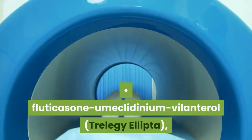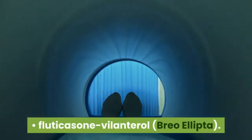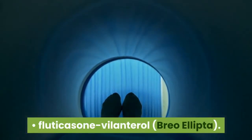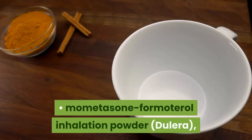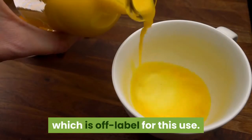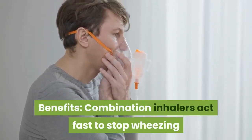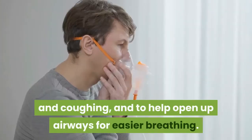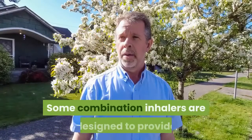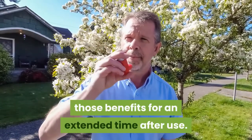Additional combination inhalers include: fluticasone/umeclidinium/vilanterol (Trelegy Ellipta), fluticasone/vilanterol (Breo Ellipta), and mometasone/formoterol inhalation powder (Dulera), which is off-label for this use. Benefits: combination inhalers act fast to stop wheezing and coughing and help open up airways for easier breathing. Some combination inhalers are designed to provide those benefits for an extended time after use.